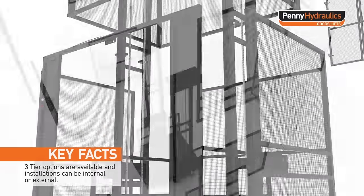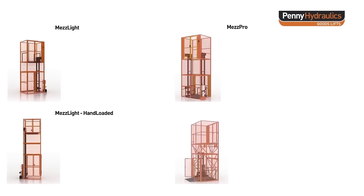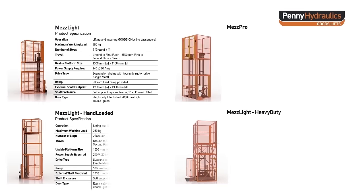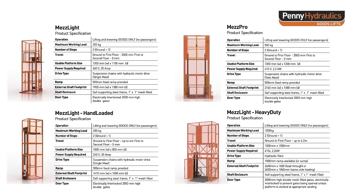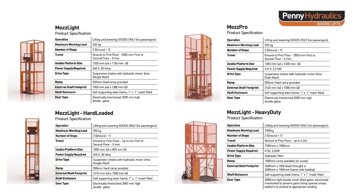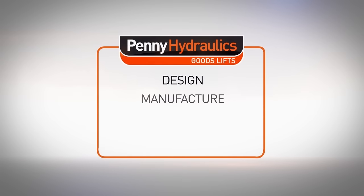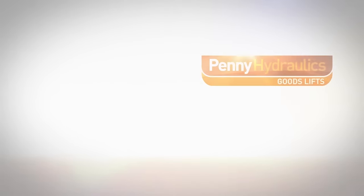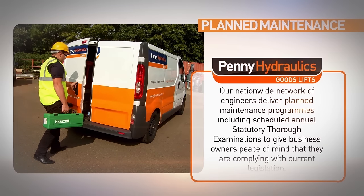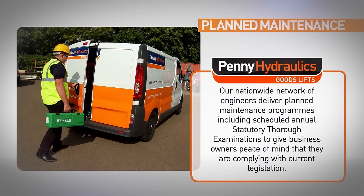Three-tier options are available and installations can be internal or external. Our nationwide network of engineers deliver planned maintenance programmes, including scheduled annual statutory thorough examinations to give business owners peace of mind that they are complying with current legislation.